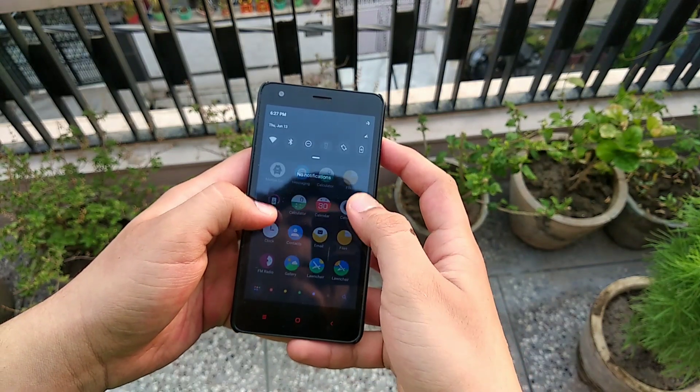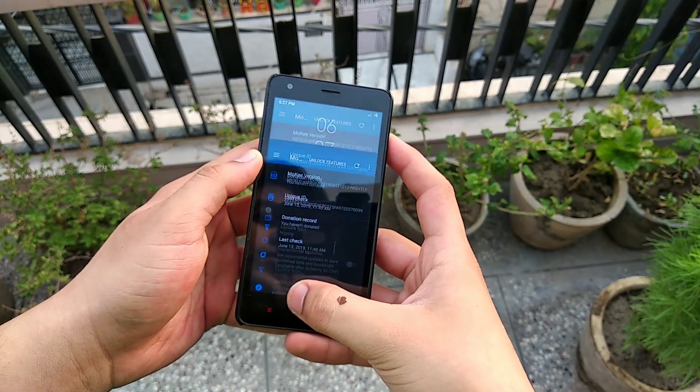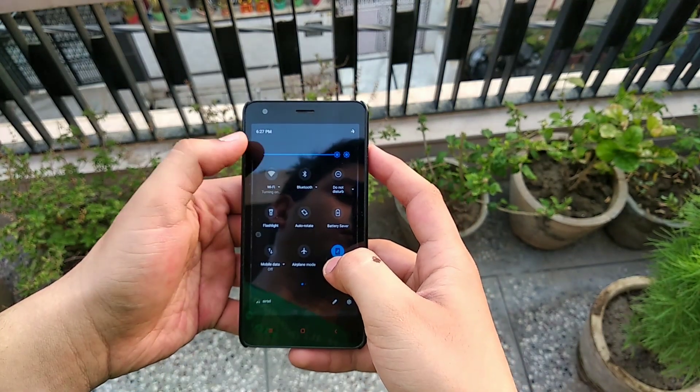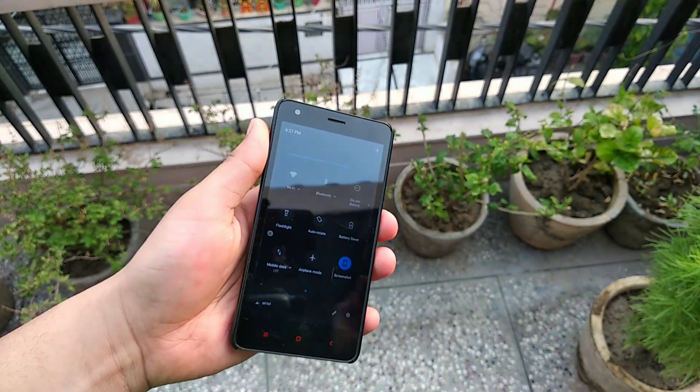Thanks to the developer for this build — the developer is unknown, I don't know the name, but thanks to him for making this ROM. The ROM is not stable enough to use as a daily driver. Everything is latest but it stutters a lot. Don't use this ROM as your daily driver. Thanks for watching.